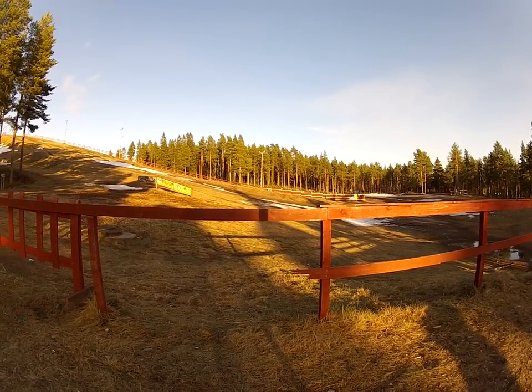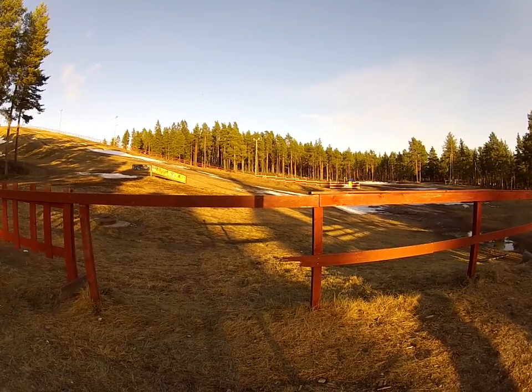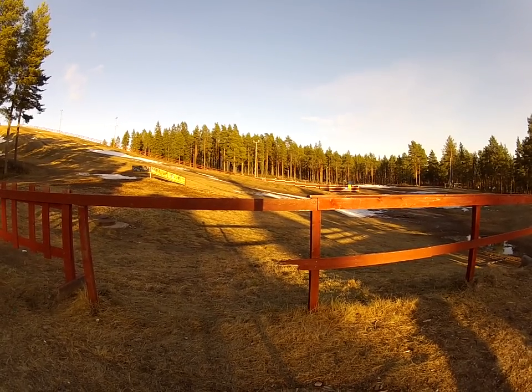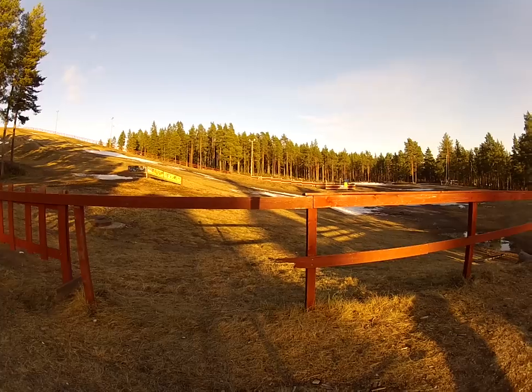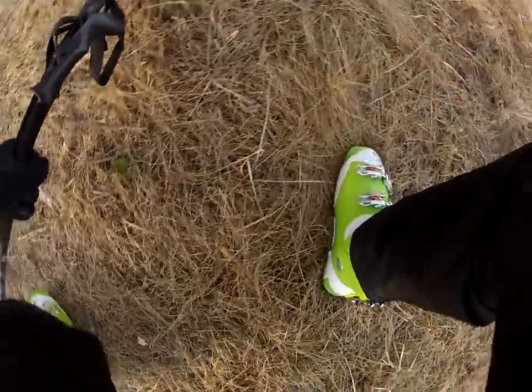We are in Oulu, Finland, in the Köykküri ski hill. It's May 3rd, not much snow left, but I'm gonna try to ski this place anyway. The ski hill is obviously closed, so we'll have to enter this way.